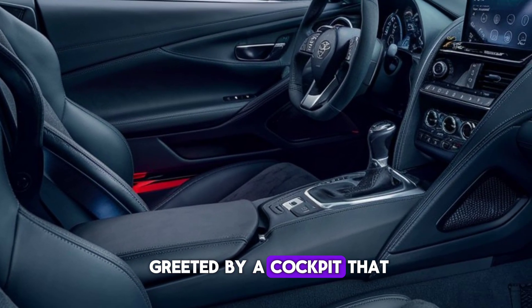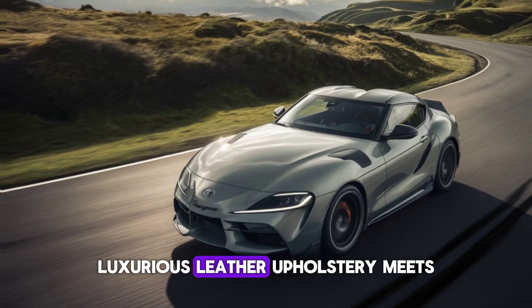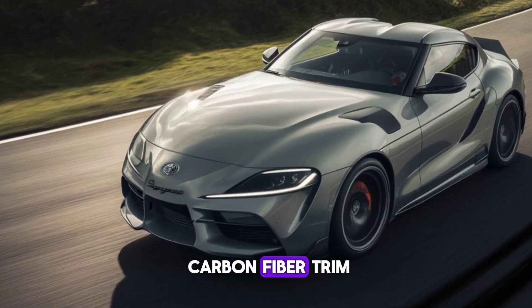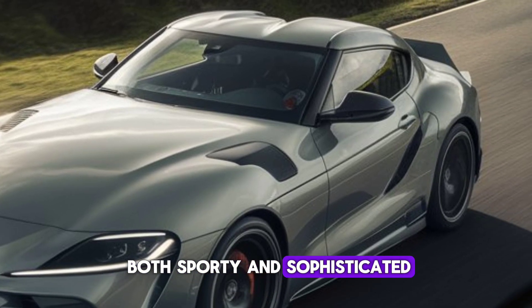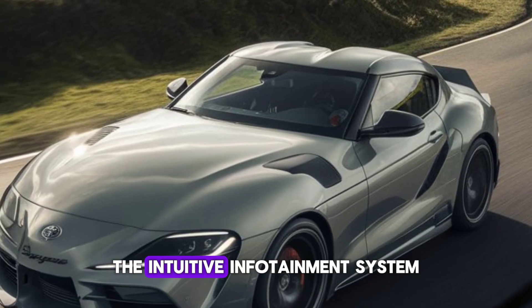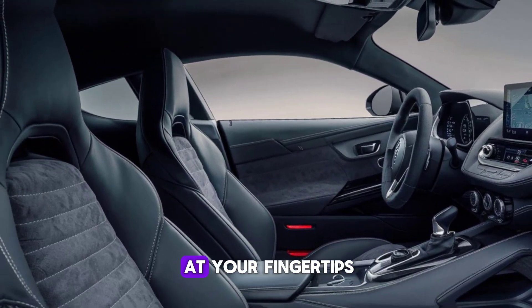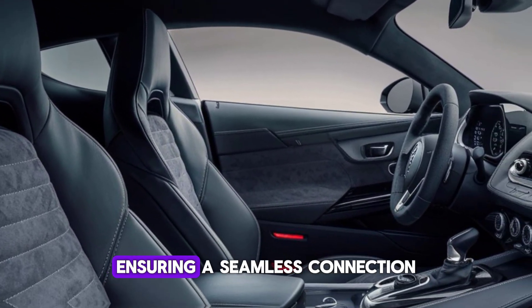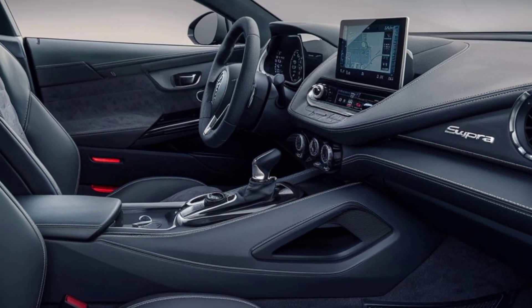Step inside and you're greeted by a cockpit that's all about the driver. Luxurious leather upholstery meets carbon fiber trim, creating a space that's both sporty and sophisticated. The intuitive infotainment system and responsive controls are at your fingertips, ensuring a seamless connection between you and the Supra.